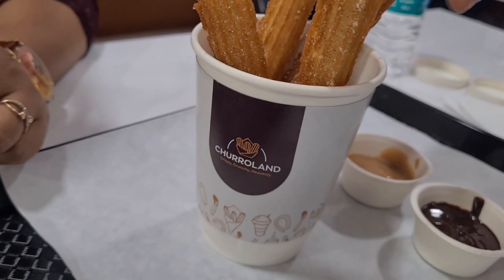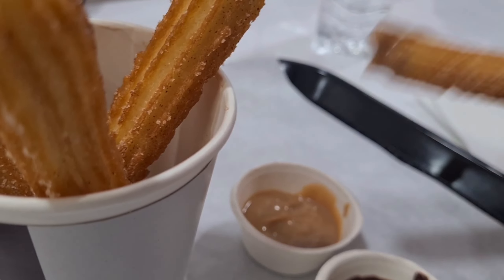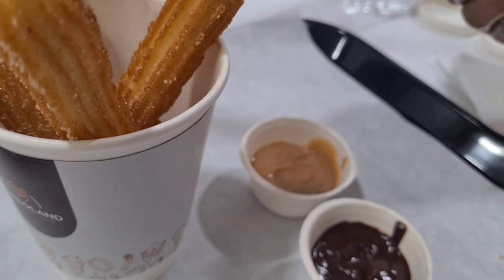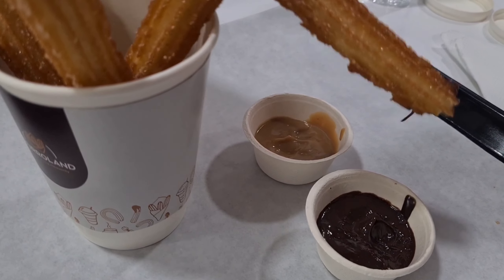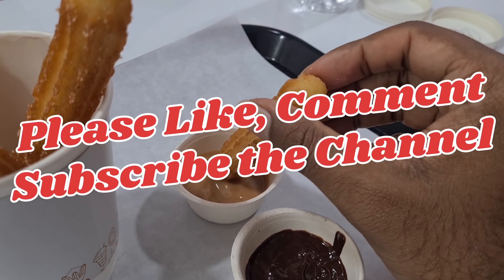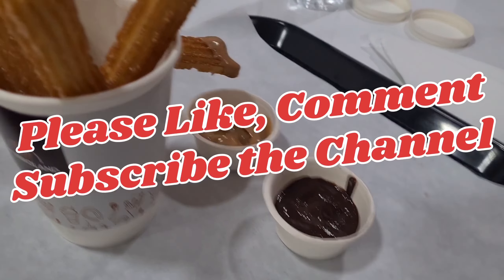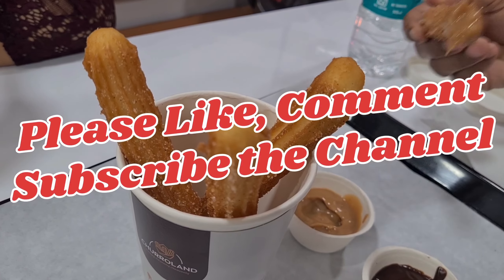We'll try it. And this is the caramel dip — so two dips to choose from. You can order any of these. Quite unique and great! As we keep exploring the city on these food tours, please like, comment, and subscribe to the channel. Thank you.